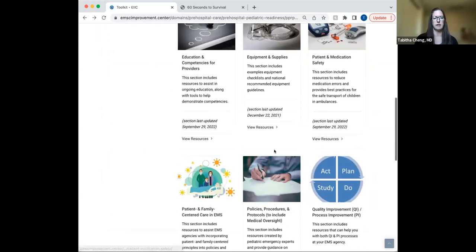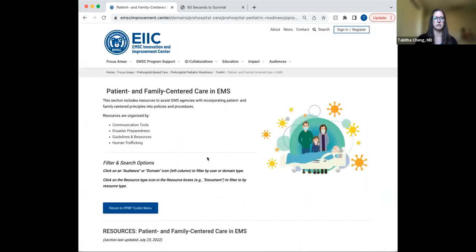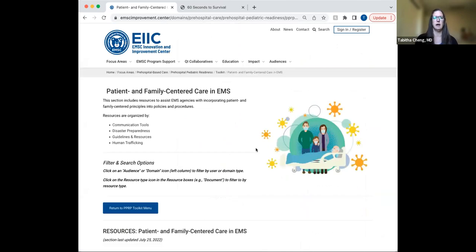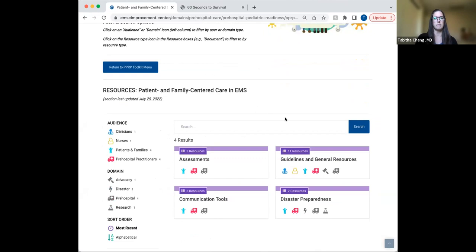This next section is our section on patient and family centered care in EMS. This section houses resources specific to patient and family centered care, organized by communication tools, disaster preparedness, guidelines and resources, and human trafficking. I want to go over just a couple of resources, specifically for EMS educators.